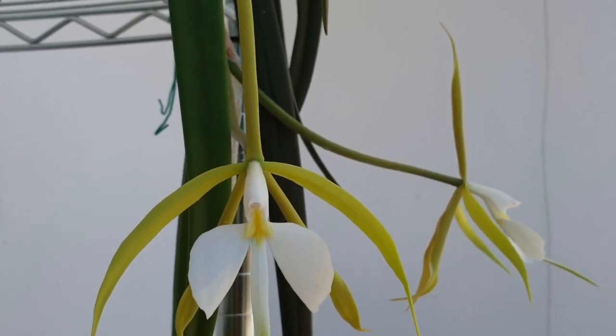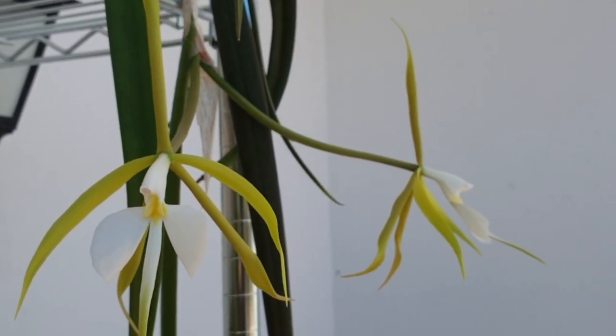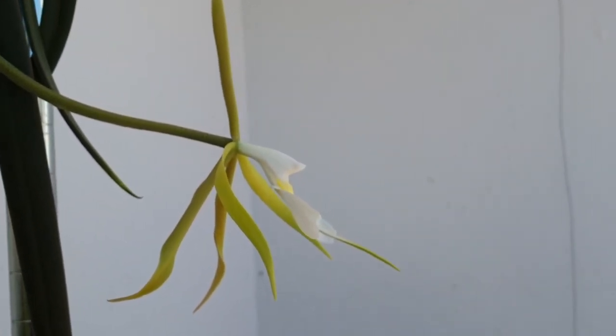If you have any questions about this orchid and how I grow her, please let me know in the comments below. I just wanted to show her off — I think she absolutely deserves it.